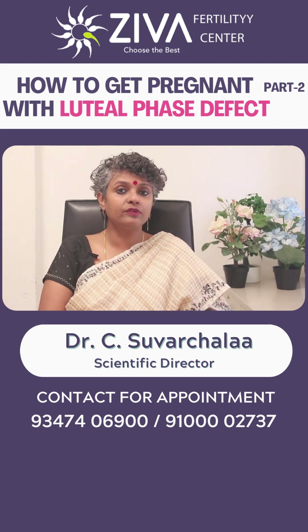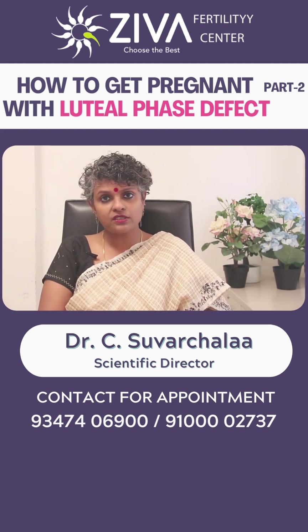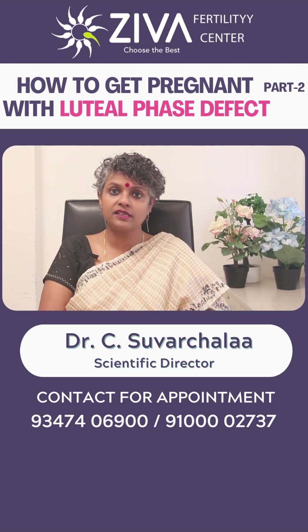Lifestyle modifications such as reducing stress, improving diet, and exercise may also help improve fertility in women with luteal phase defect.